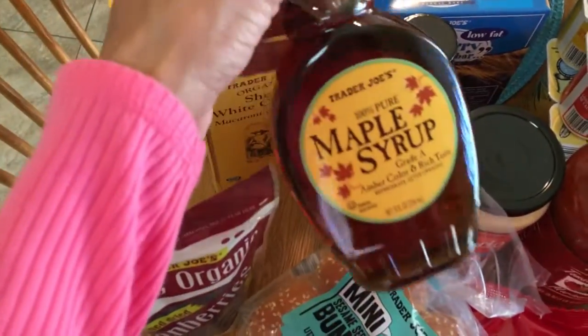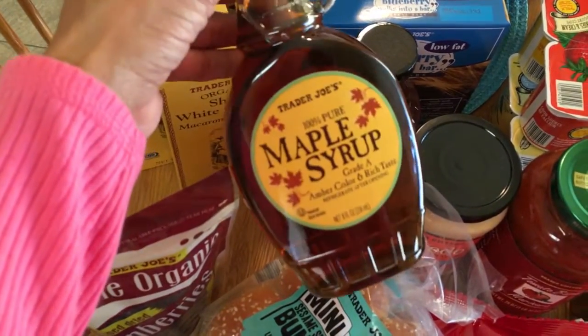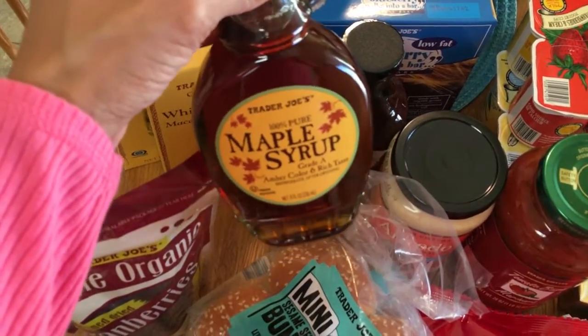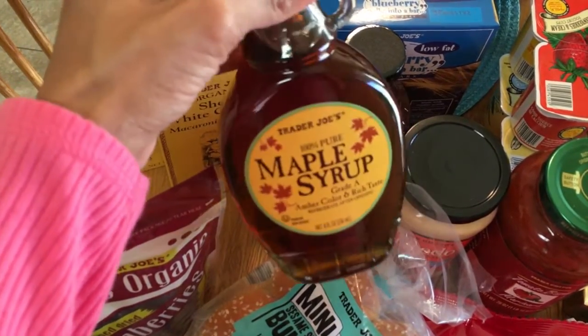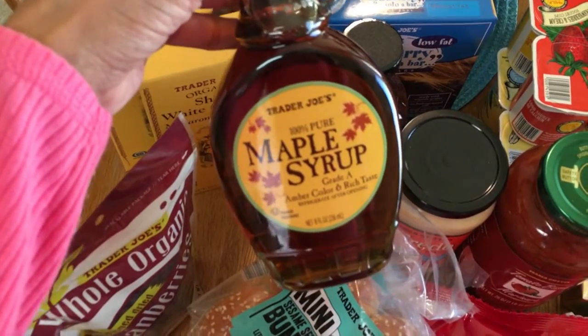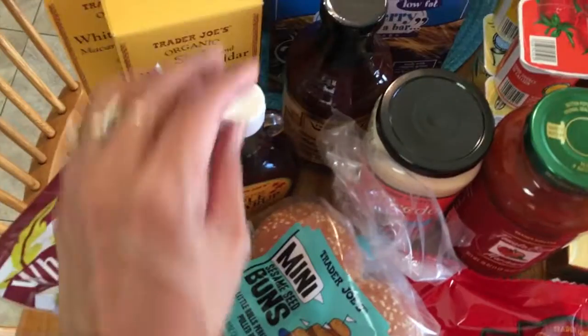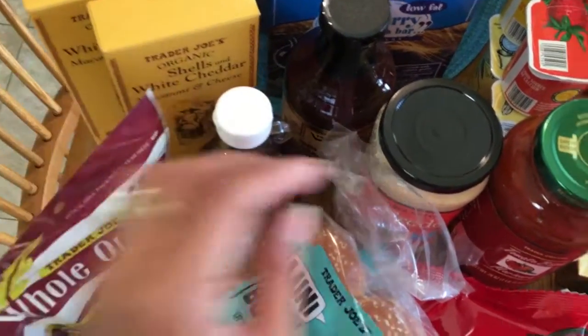I've been out of maple syrup, so I broke down and got one of these. Usually we've been having our pancakes and French toast with just jam, but I got some maple syrup. It's $4.99 for 100% maple syrup at Trader Joe's, which is really good — a great deal.